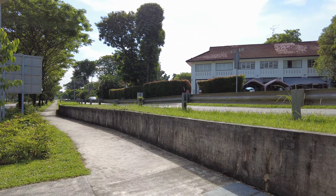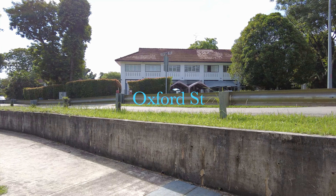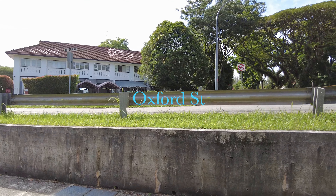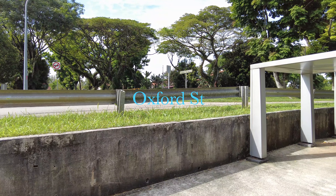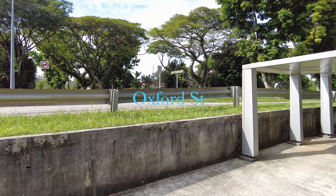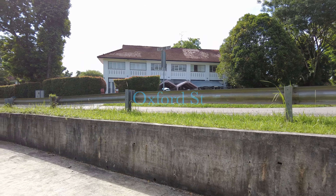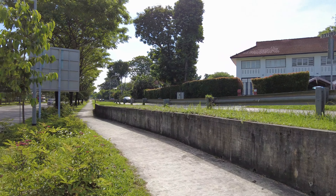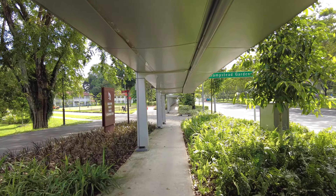Right in front of me you can see the old British bungalow. This is located at Oxford Street, and on the other side you see Lambeth Walk. All these are very old British bungalows, now at Hampstead Gardens.